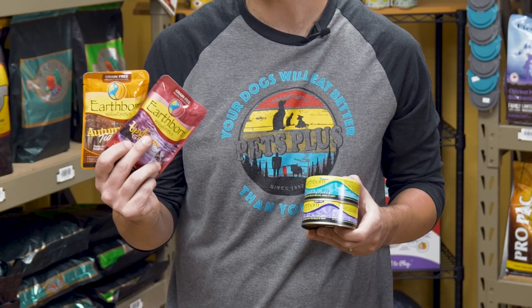Earthborn is another sleeper food as well. A ton of different varieties in pouches and cans, so there should be a different texture and protein for every kind of cat. Each of their diets are high in protein, and all the cans are more of a stew, but the pouches are more of a tuna-based mix.